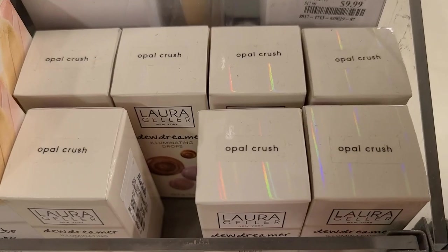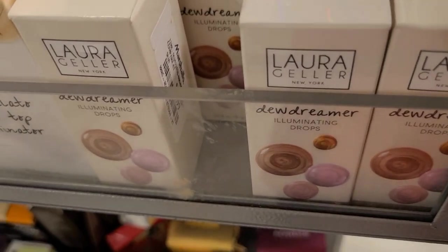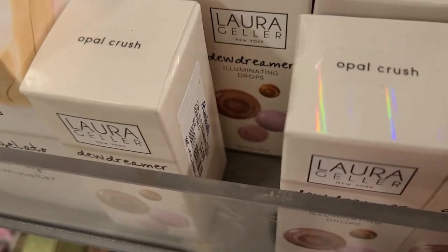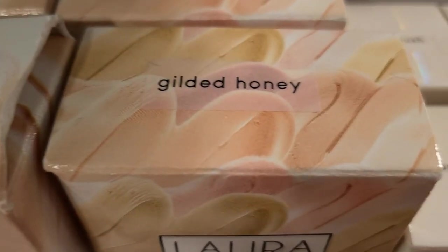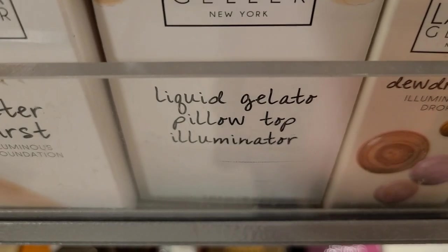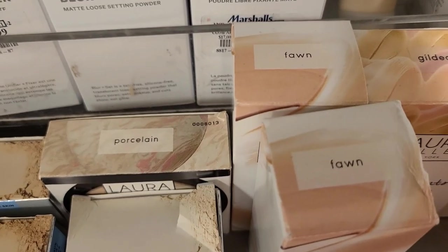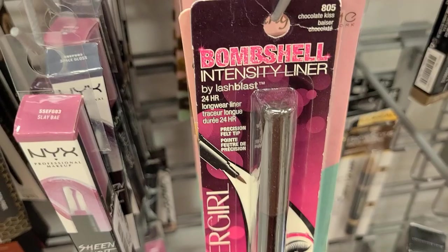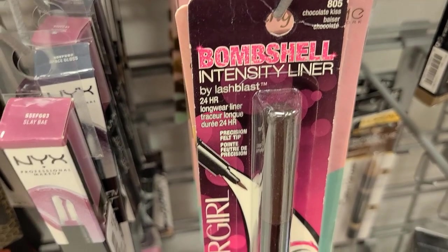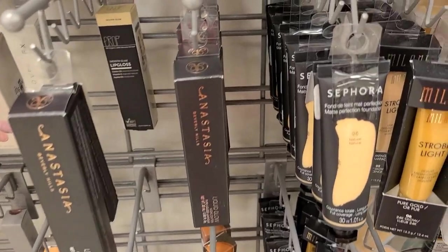They have tons of restocks for Milk Makeup at Marshalls — blur powders, set powders, foundations, and more. They also have the Laura Geller Dewy Dreamer in the shade Opal for $4.99, the Laura Geller Liquid Gelato Pillow Top in Gilded Honey for only $3.99, and a bunch of Laura Geller foundations as well.